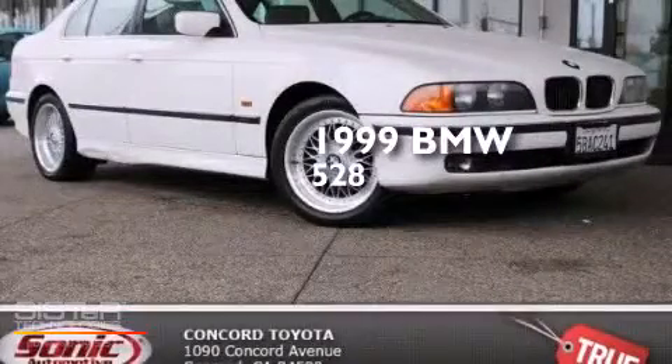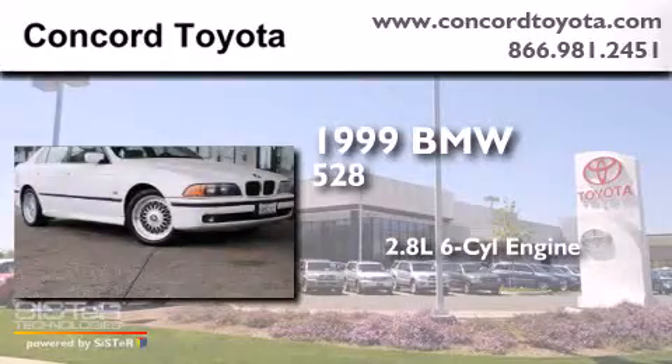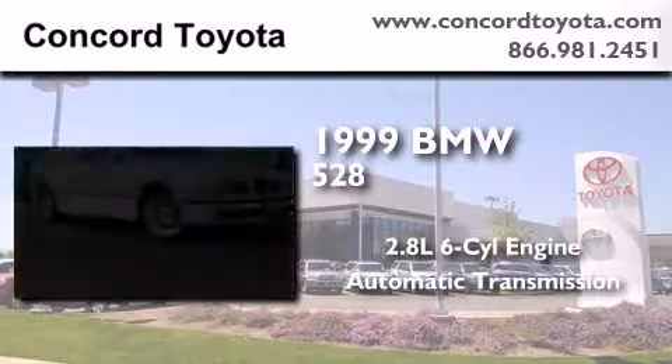This is a 1999 BMW 528. It has a 2.8-liter, six-cylinder engine and an automatic transmission.